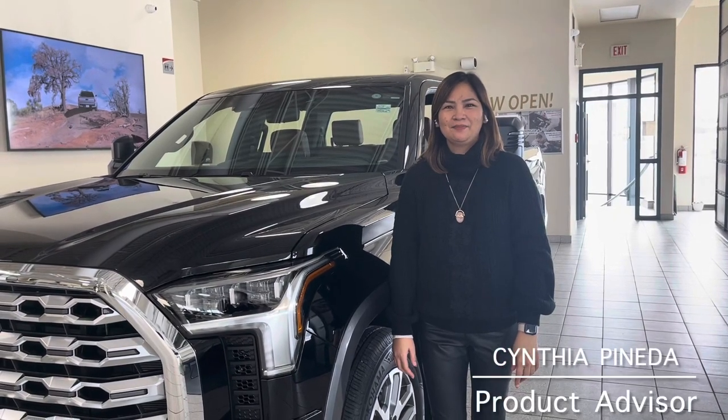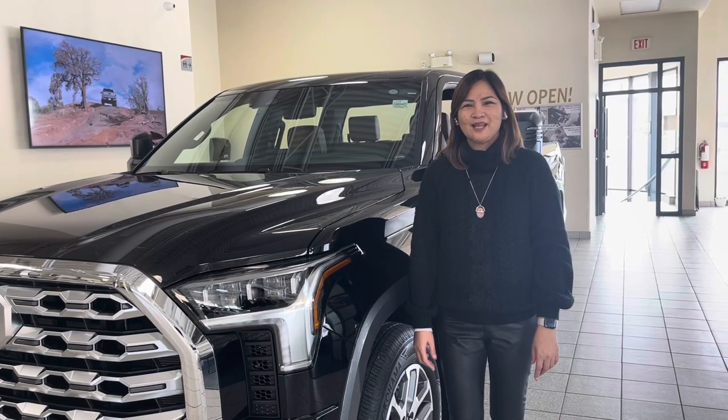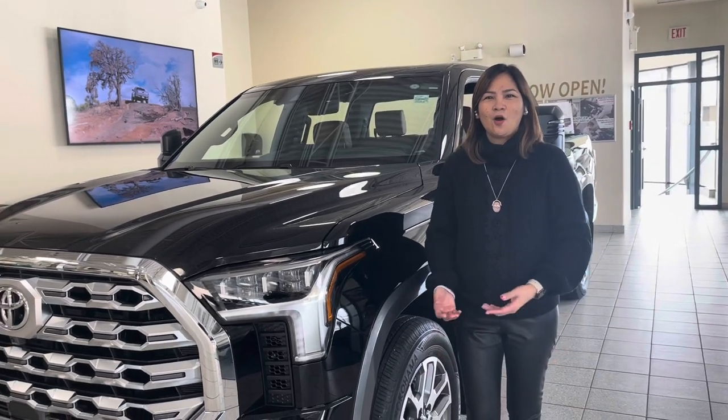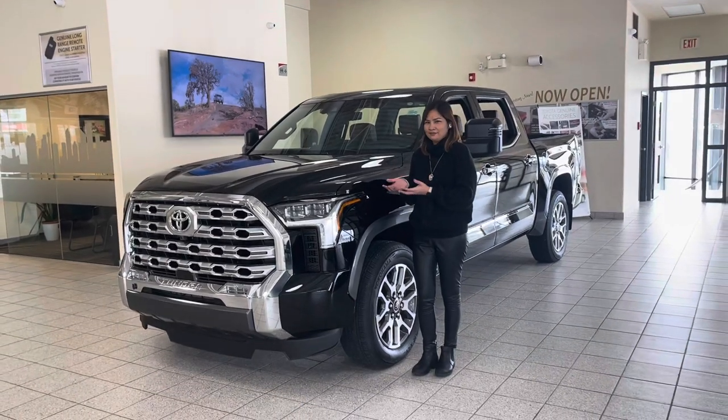Hi everyone, this is Cynthia Pineda, Product Advisor here at Henninger Toyota. I'm so excited to present to you the all-new 2022 Toyota Tundra Platinum 1794.